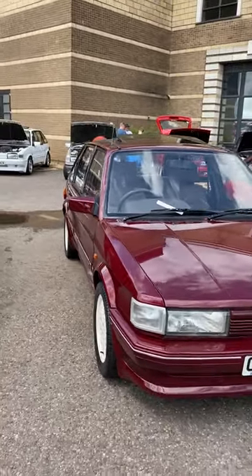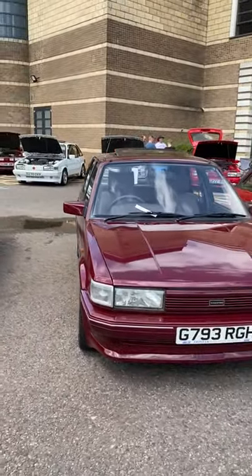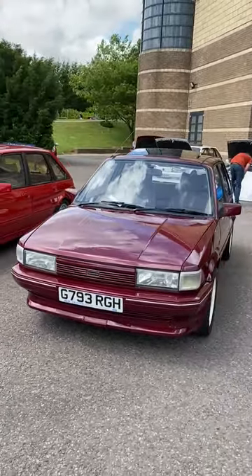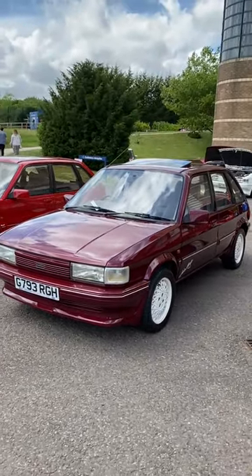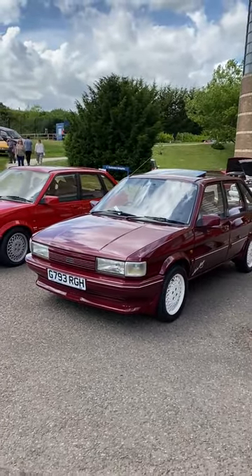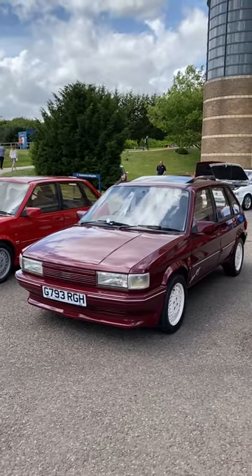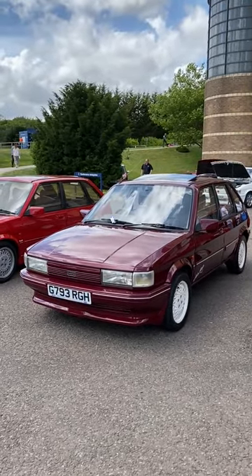That lovely burgundy paint finish — what a fabulous looking car. Great to see it here today amongst some other great maestros. Check out this maestro and all the fabulous BMC and Leyland products at the BMC and Leyland show on the main video on the Lot 76 channel.